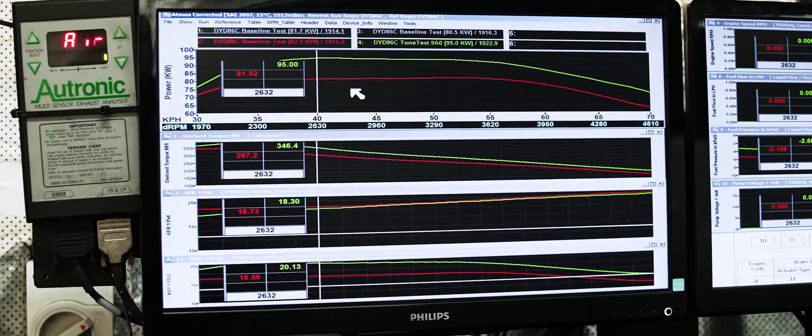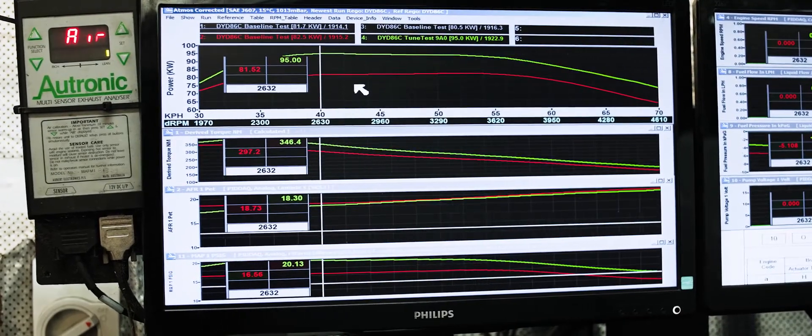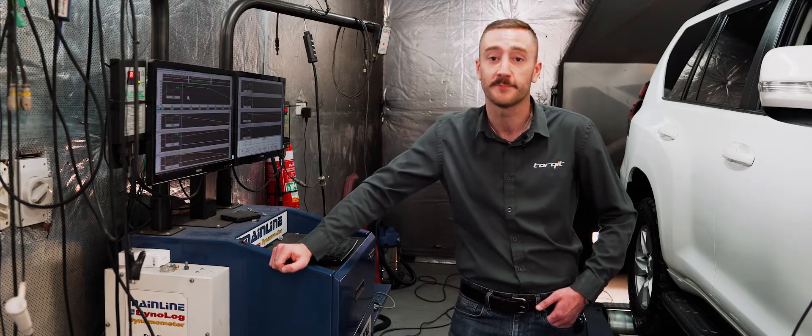As you can see, we're getting 15 and a half percent more kilowatts at the rear wheels, and we've maintained an almost identical factory air fuel ratio curve. What that means is there's not going to be an increase in exhaust gas temperatures, and that makes this product really safe.